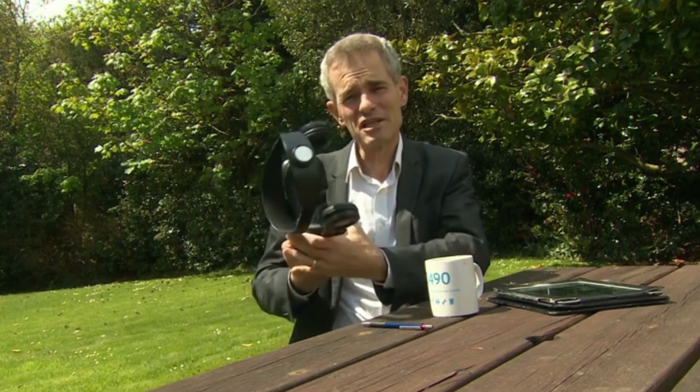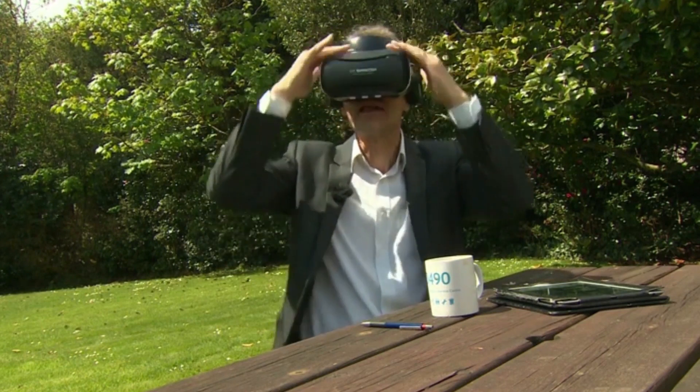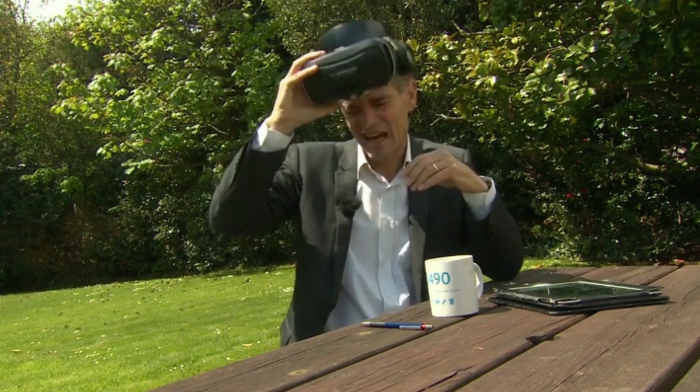Wearable displays for civilians have been tried. Those virtual reality headsets that gamers use are one example, but they illustrate the current challenge — they've got to be enclosed because an illuminated screen can't compete with daylight.